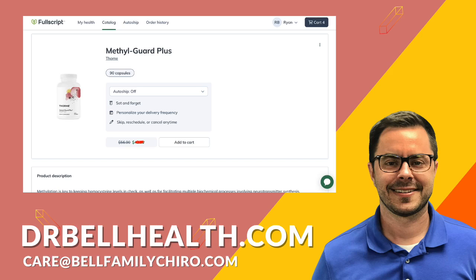Everything we review on our channel can be purchased at a steep discount through our Fullscript store at drbellhealth.com. Unfortunately, due to terms and conditions, I can't tell you how much the discount is, but you won't find a better deal online. We offer free shipping and returns on all of your favorite brands, such as Standard Process, Thorne, Microbiome Labs, Metagenics, Biotics Research, and so many more. If you already have a Fullscript account, shoot us an email at care@bellfamilychiro.com and we'll add you to our store.